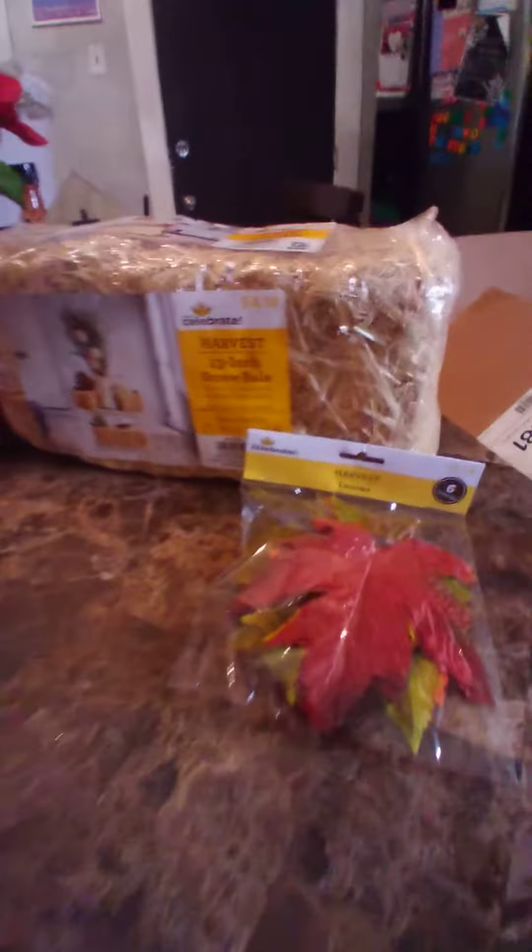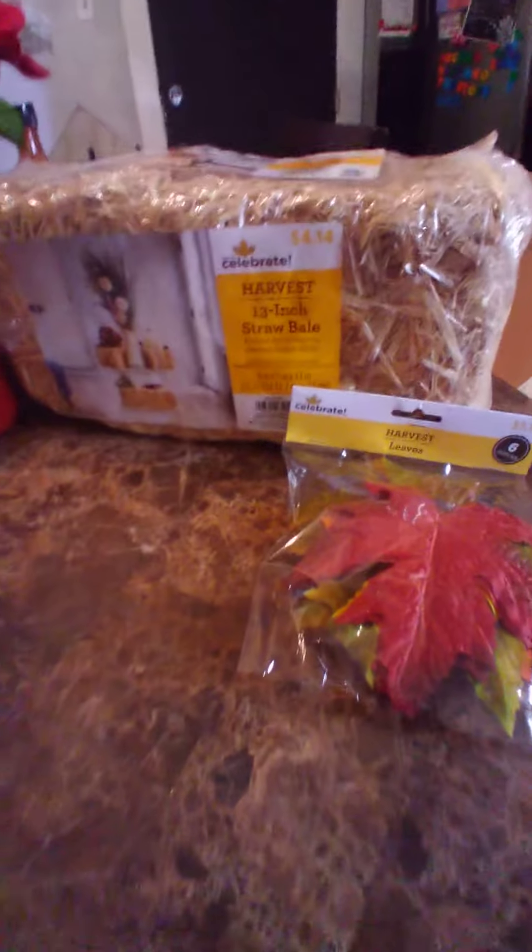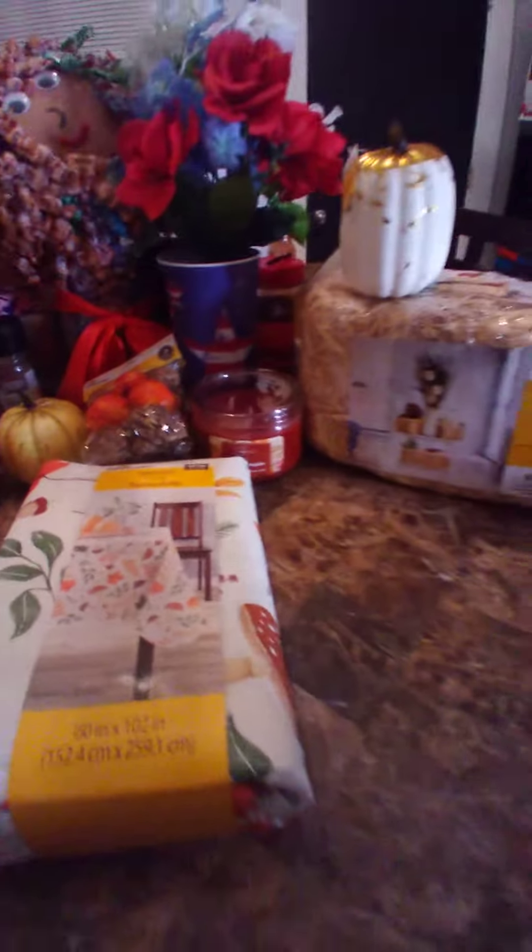This is my fall harvest haul for decoration, Decorate with Chrissy, and I got a few things at Wally World too. I am so late on my decorating, you guys, it's ridiculous. I am super late, but I got a few things yesterday, and I just wanted to show you what I got and kind of give you guys an idea of where I might put these.